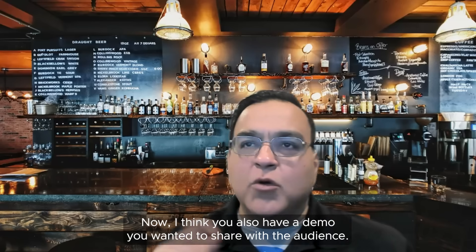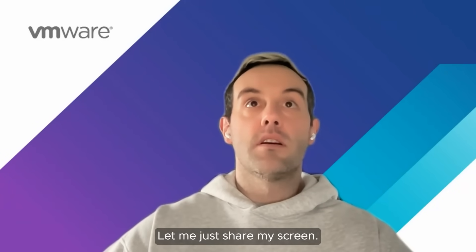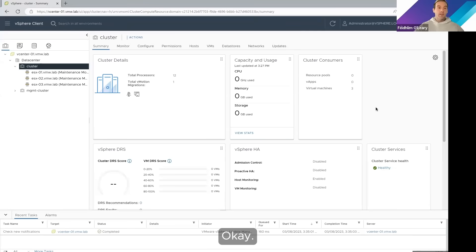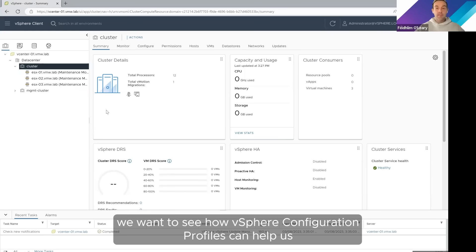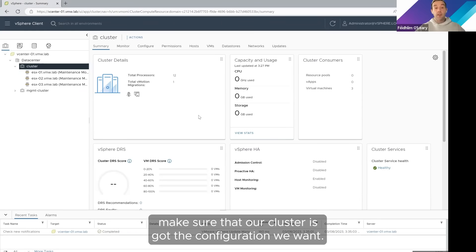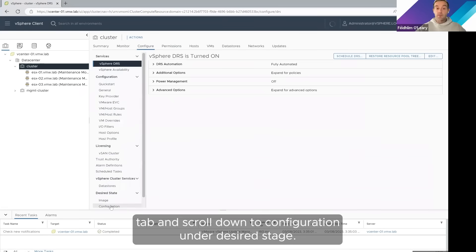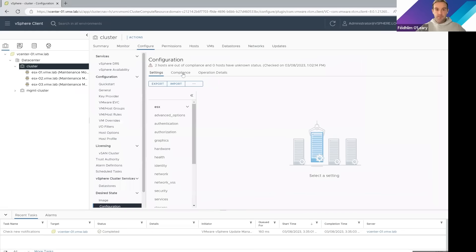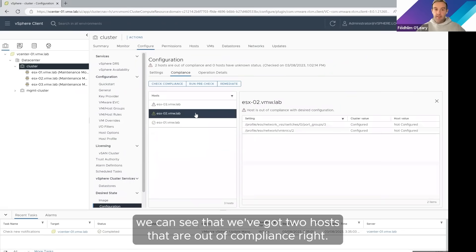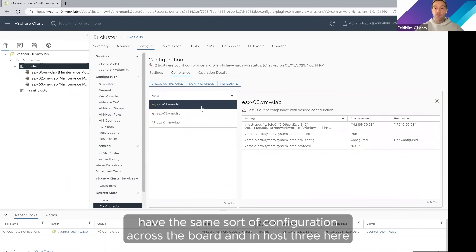I also have a demo to share with the audience — let me just share my screen. Here we are with our familiar vSphere Client. We've got a cluster here with three hosts, and we want to see how vSphere Configuration Profiles can help us make sure our cluster has the configuration we want. I'm going to go to the Configure tab and scroll down to Configuration under Desired State. Notice I didn't have to go to a separate area of the UI like with host profiles. Let's go to the Compliance tab — we can see that we've got two hosts that are out of compliance and don't have the desired configuration we want.